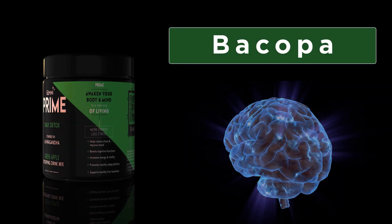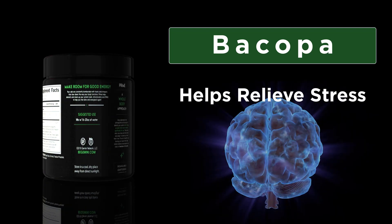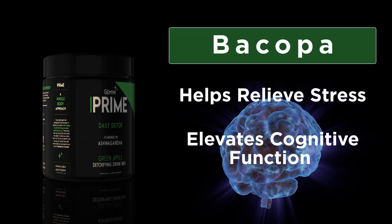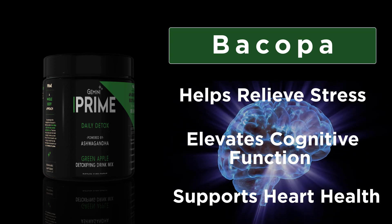Bacopa, another key ingredient in Prime, has been shown to increase your body's resistance to stress and provides anti-inflammatory properties shown to improve memory and boost brain function.